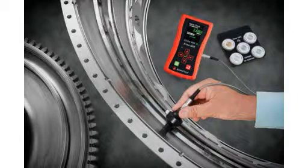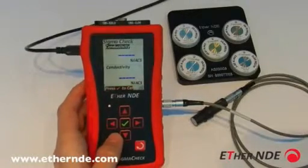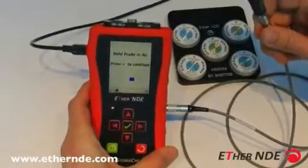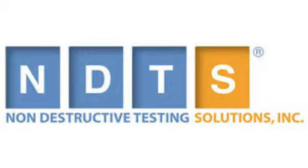New Sigma Check how-to movies are now available. EtherNDE is pleased to offer a range of how-to movies for the Sigma Check eddy current conductivity meter through EtherNDE.com. Seven movies are currently available with more to follow, including PC connectivity and data logging. NDT Solutions Inc. and EtherNDE have reached a long-term distribution and marketing agreement, giving NDTS rights to the complete line of EtherNDE eddy current instruments, including the EDI Advantage flaw detectors and the Sigma Check conductivity meter.